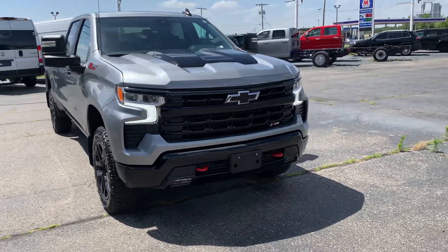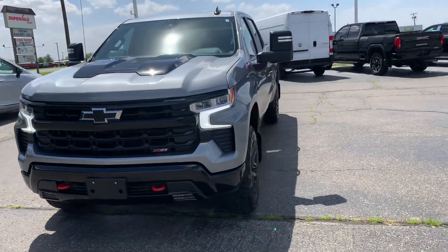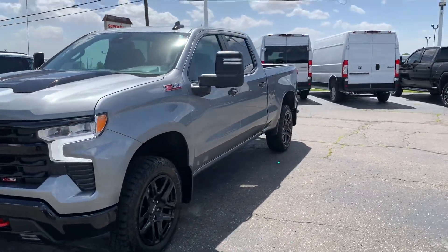Angel here with Terri Henricks Ford, going to take you on a quick walk around of this 2023 Chevrolet Silverado 1500 Trail Boss.